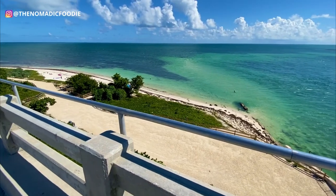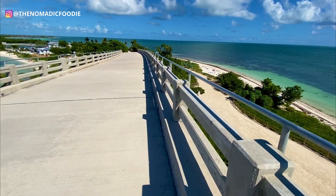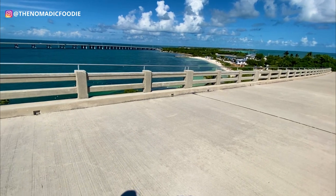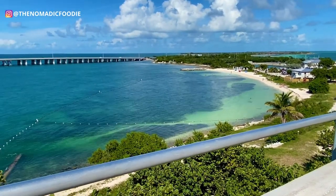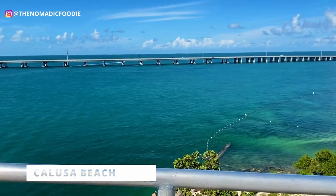Once you get to the vantage point on the bridge where you see the sign, you have a really awesome view of both beaches. On the left you see Loggerhead Beach with those beautiful colors, and on the other side you see Calusa Beach — and this is actually where we spent most of our time snorkeling, so I'm going to take you there right now.